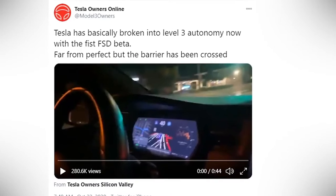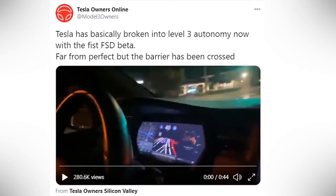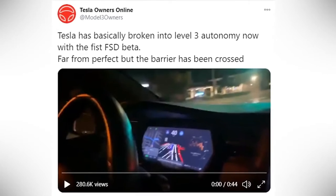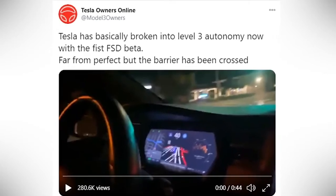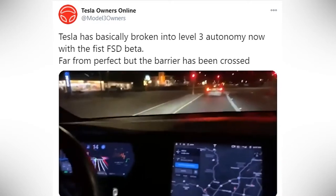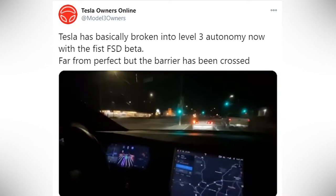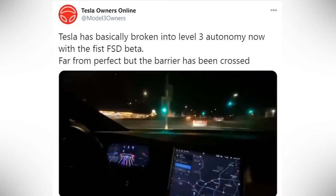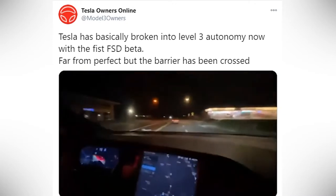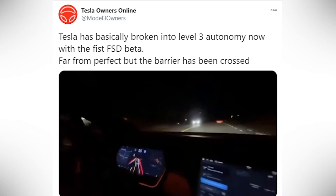They were so impressed that they're saying Tesla has officially broken into level three autonomy with this brand new FSD beta. Tesla currently has an autonomy level of two, but this guy is saying it's level three — and if you look at the video, you can kind of see why. The car stops and sees stoplights, it also sees the vehicle in front of it, and once that vehicle starts turning and leaving, the Tesla follows, recognizes the green lights, and makes a nice perfect turn. The speed limit is correct, and you can clearly see on the dashboard there's a lot going on with this autonomous driving.